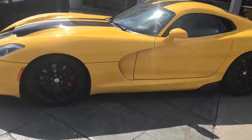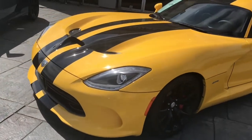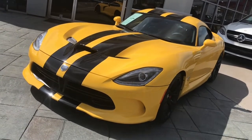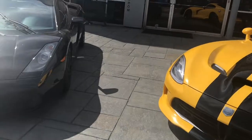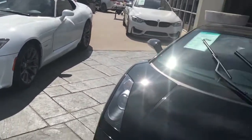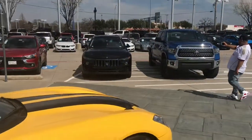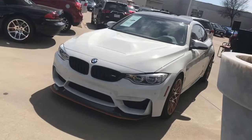We got a Viper GTS right here with the long front end. This is like the Forza Horizon GTS right here — this is so perfect. Here's the Gallardo in black, another GTS in white with the black stripes, and over here we got a nice Maserati. And over here we got an M4 GTS in white.